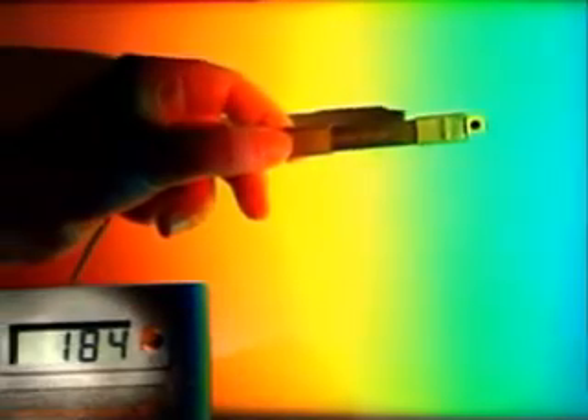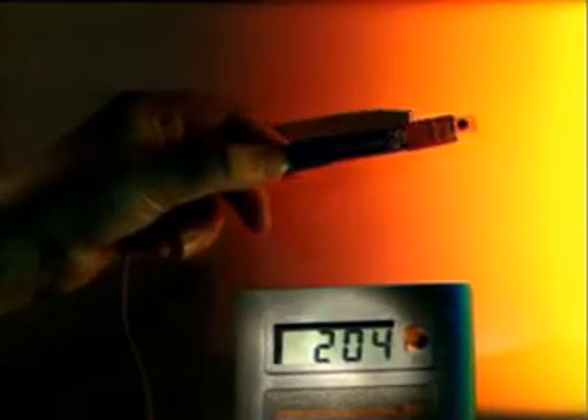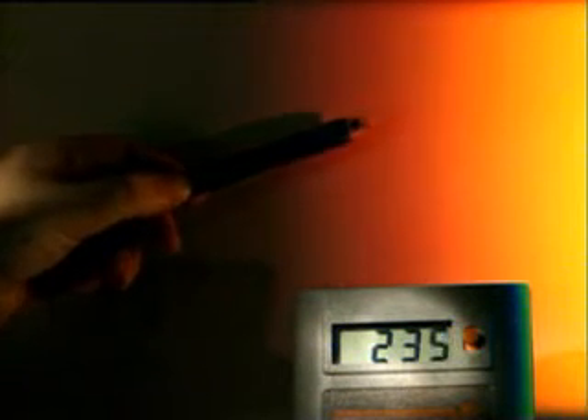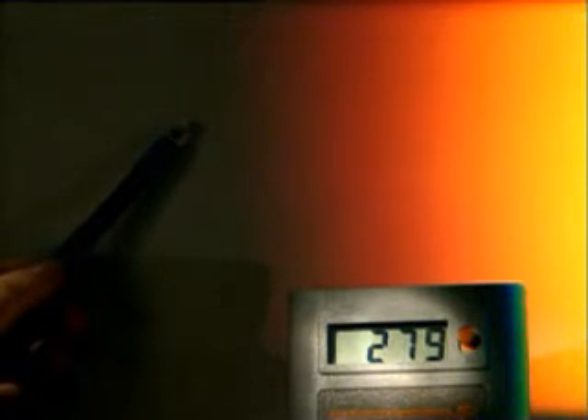But is there anything beyond the visible spectrum? This probe is sensitive to electromagnetic radiation, including wavelengths which we can't see. Moving outwards towards red, it shows an increasing response. But this response is even greater for some distance beyond the edge of the visible region. This invisible radiation is known as infrared.